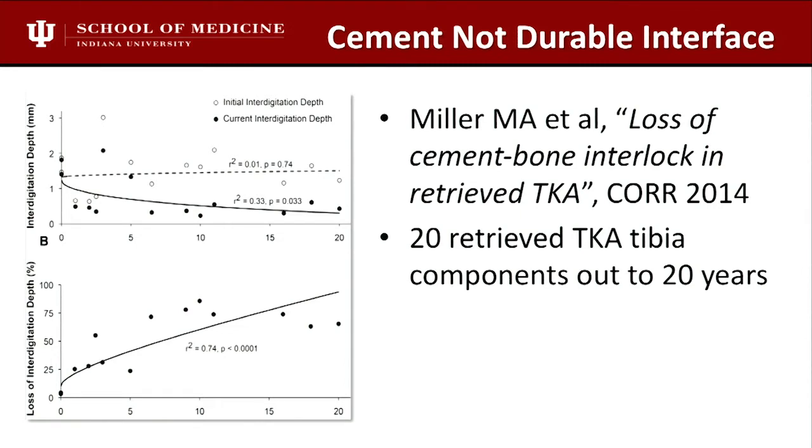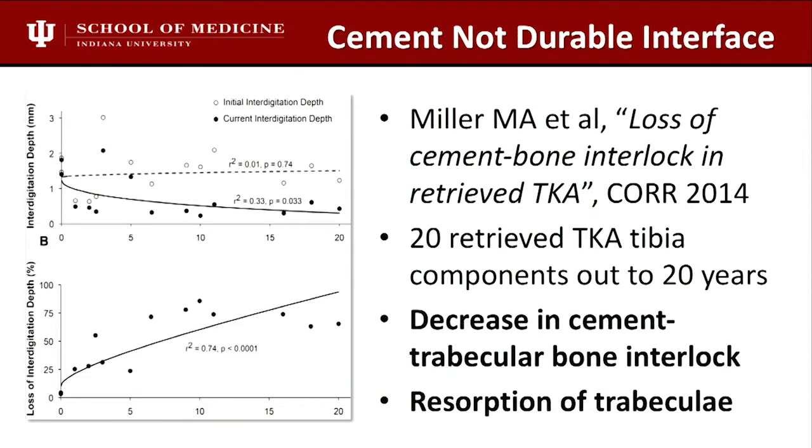Cement is not a durable interface — we know that. A study from CORE in 2014 looked at retrieved tibias and showed that bone trabeculae pull slowly away from the interlock. There are small case series of young patients under 50 or 60 who've done well with cemented knees. But it's our preference that cementless knee technology has caught up and we're able to do it very safely in young patients.